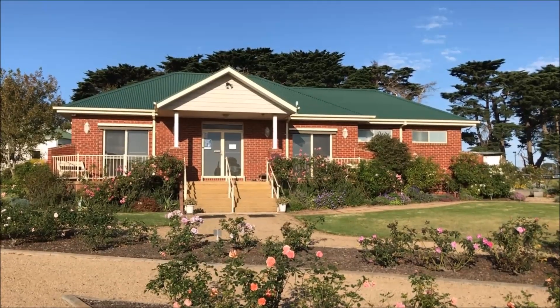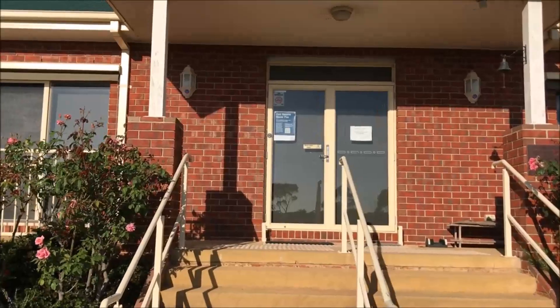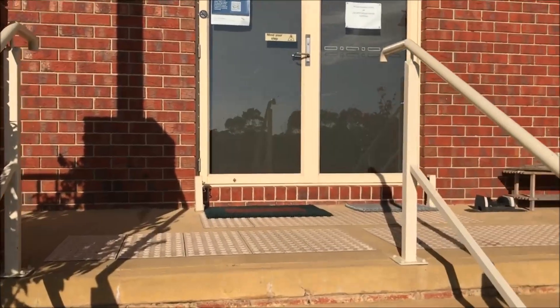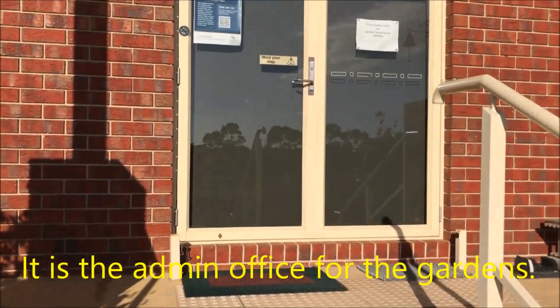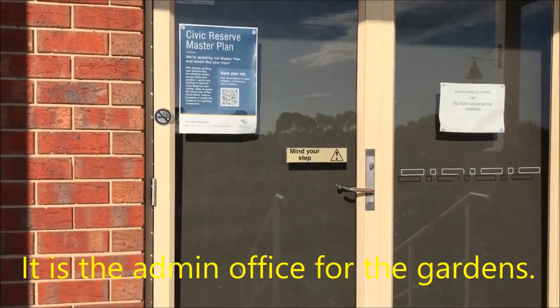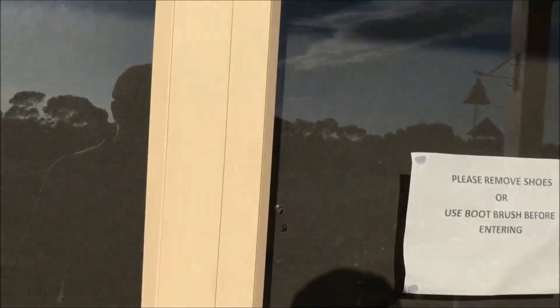Let's see what this cottage is all about. It's the administration building for the gardens and the civic reserve.